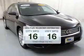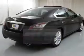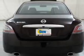Run all over town and back home again without worrying about filling up when driving this fuel-efficient ride. The powertrain includes front-wheel drive with a solid six-cylinder engine connected to a smooth-shifting automatic transmission.